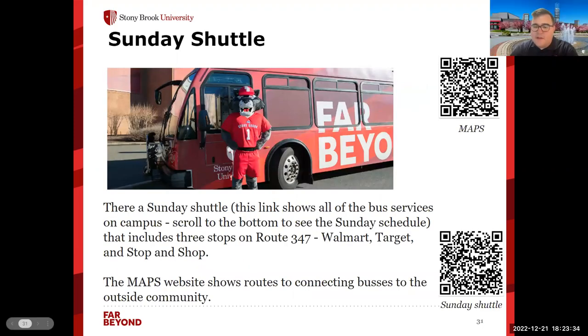We also have great transportation options for students to get off campus. If you want to go shopping or see the local area, we have a shuttle every Sunday that goes throughout the area into Lake Grove on Route 347 — stopping at Walmart, Target, and Stop & Shop so you can stock up for the whole week. The MAPS website will show routes to connecting buses that can get you all across Long Island, and the specific Sunday shuttle page is linked there as well.